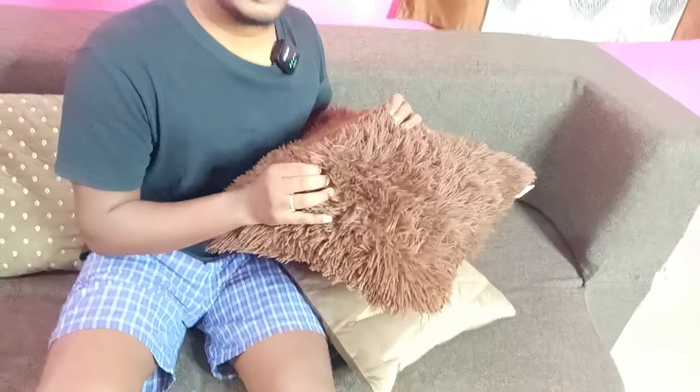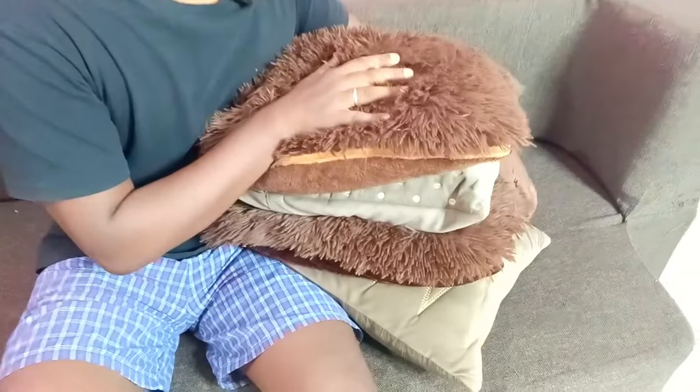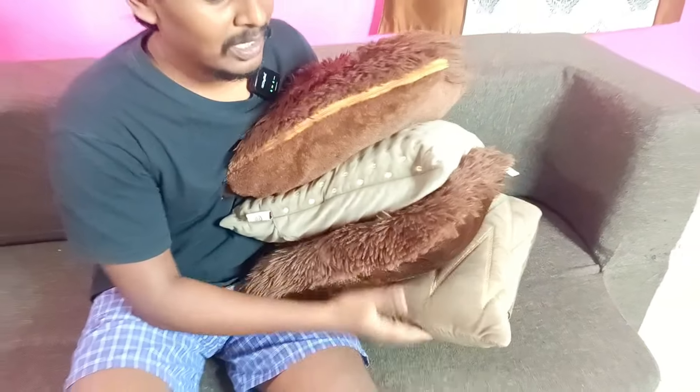We have a cover for this sofa. This cover is also about $10. You can put a cover from D-Mart on the sofa. If you are using the pillow, you can use the pillow as well. You can use the pillow with the sofa.